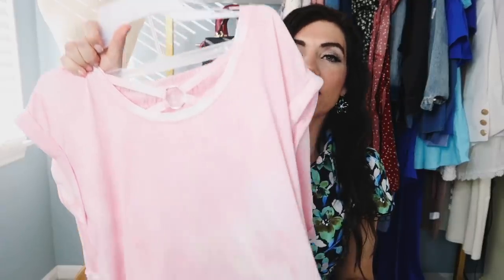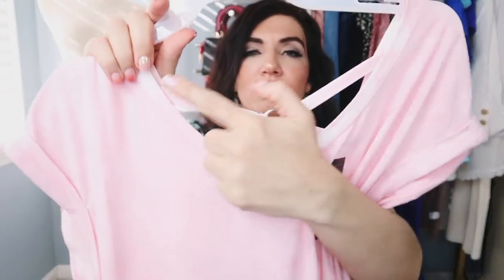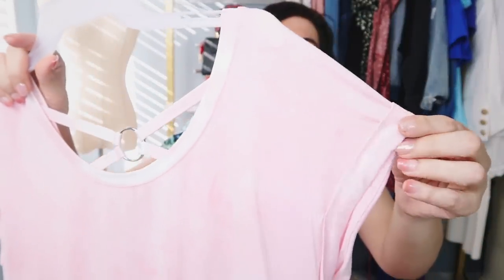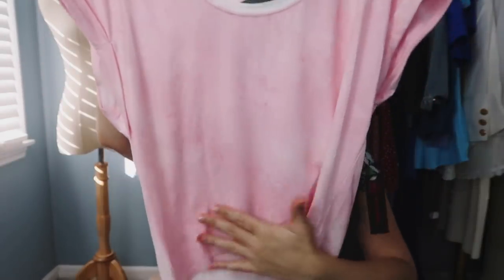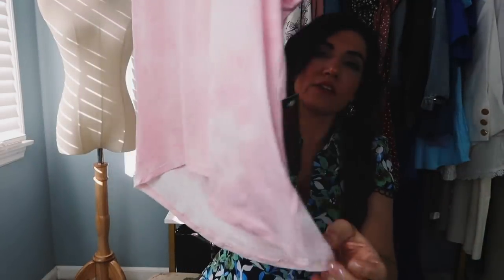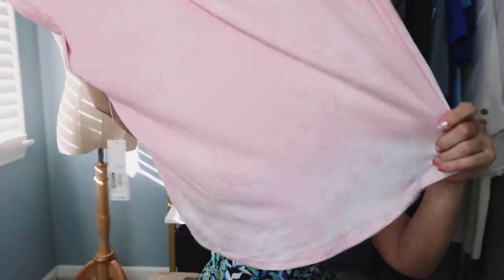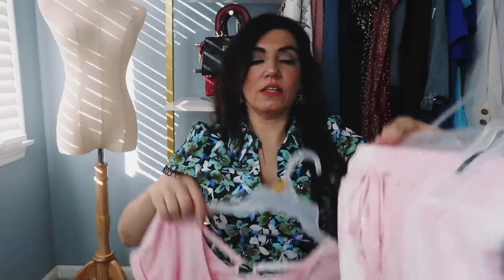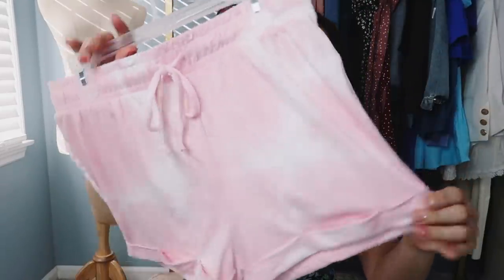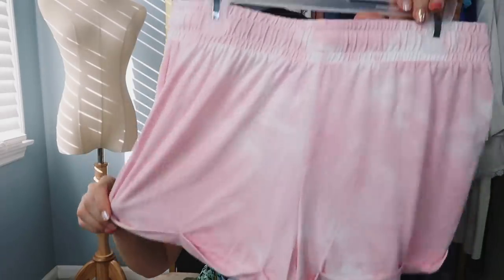The next thing I picked up is another two-piece set from No Boundaries. The top has that scoop neckline, drop sleeve with a little roll-up detail, nice flowy fit through the body. It is like that kind of soft microfiber material, and then it does scoop down low in the back so you have that coverage with that little crisscross detail. The shorts have an elastic waistband with the drawstring and then the roll-up hem, and no pockets or anything on the back.